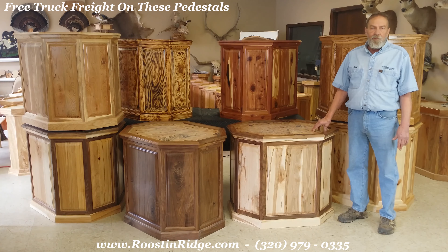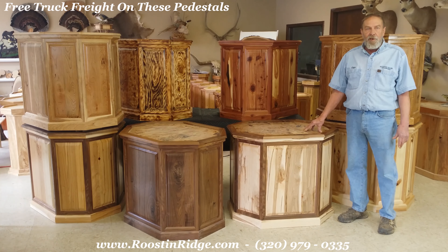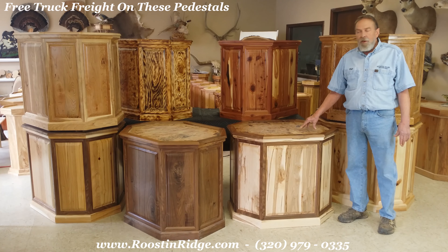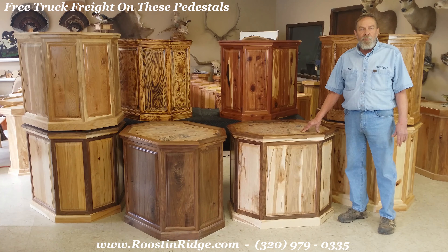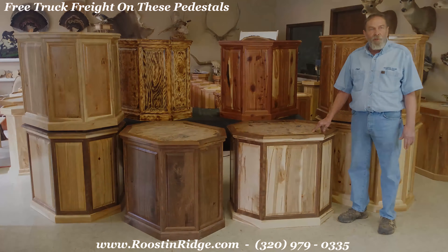You don't have to be a taxidermist to buy one of these from us. Any customer can go to our website — everything is right there for you. These are truck freighted and we take care of the shipping. It has to be shipped to a commercial address. If you have any questions please call us at 320-979-0335 and we'll walk you through the process and explain everything to you. Our new line — you're more than welcome to check them out. Give us a call. Thank you.